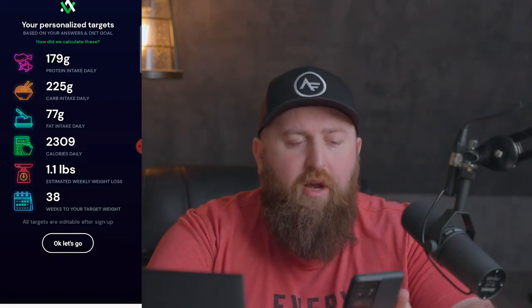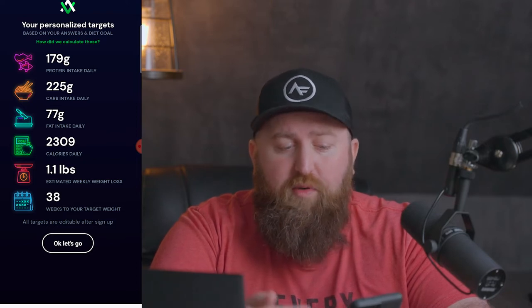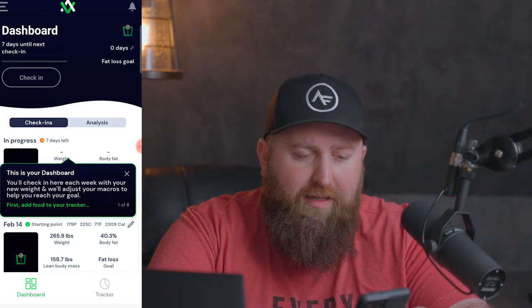Avatar is now showing me that they want me to eat 179 grams of protein, 225 grams of carbs, 77 grams of fat, which comes out to a total of 2,300 calories per day. That'll give me an estimated weight loss of 1.1 pounds per week, and it'll take me about 38 weeks to get to my goal.